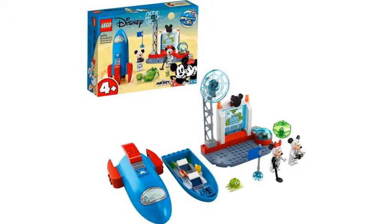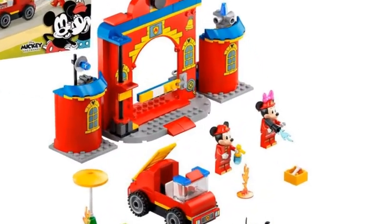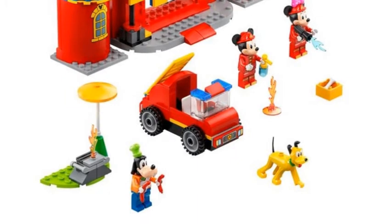There's also set number 10776 — the Mickey and Friends Fire Truck Station. You get new molds for Mickey and Minnie Mouse in the set, but you also get a new Pluto mold, which is really nice. We also get a new Goofy minifigure, and he's kind of like a chef, so that's really cool.